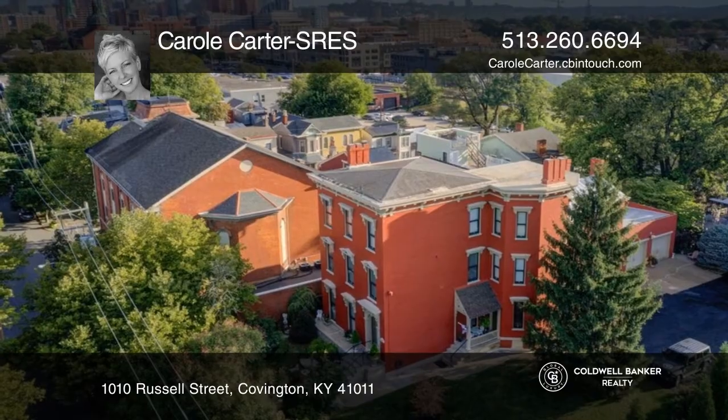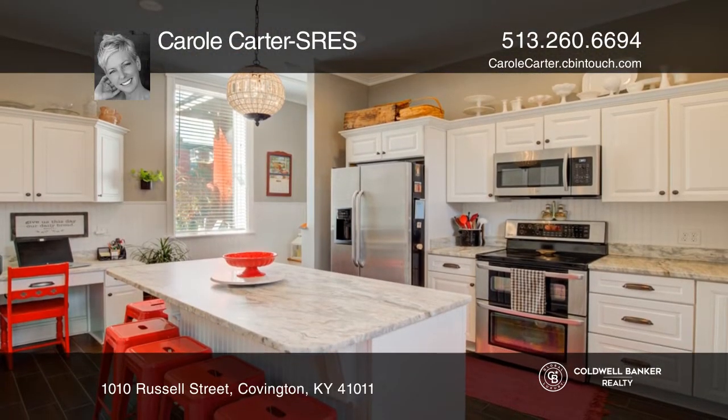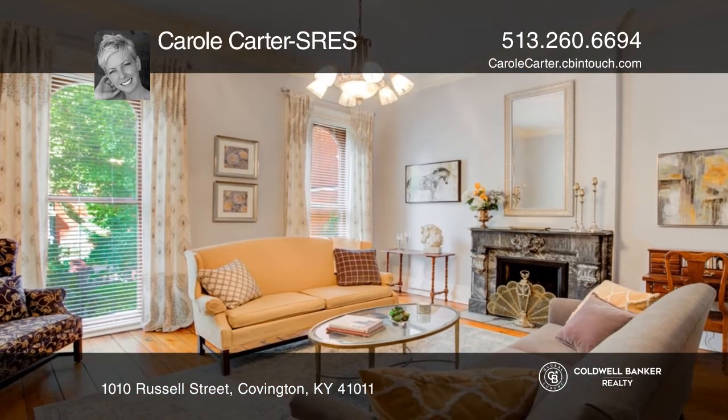History abounds in this stately circa 1860s Italianette showpiece. Sitting proudly atop an oversized corner lot in desirable Old Seminary Square, the Ashbrook offers all the modern appointments while preserving the original features.